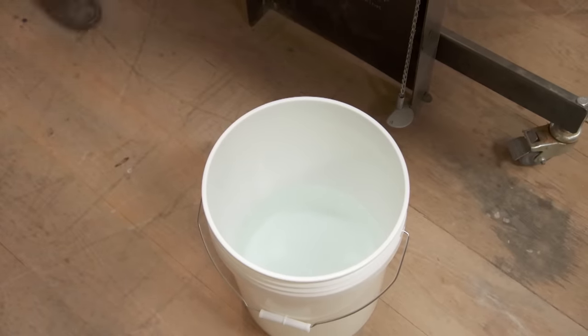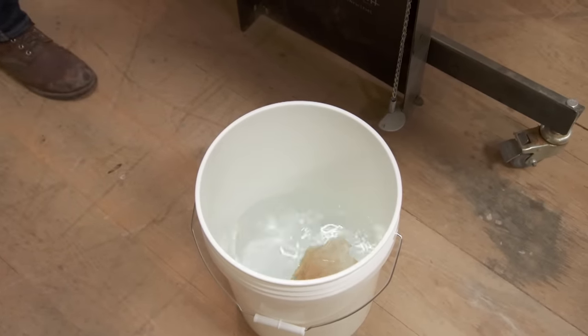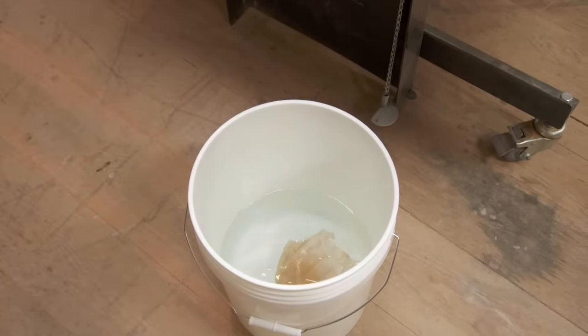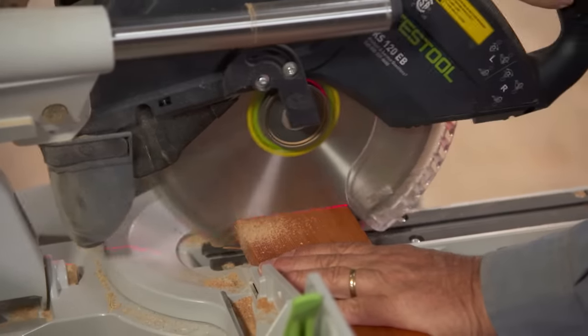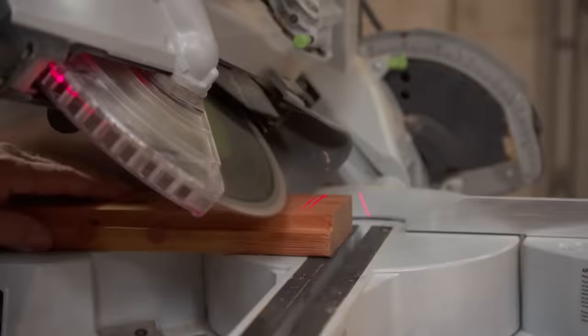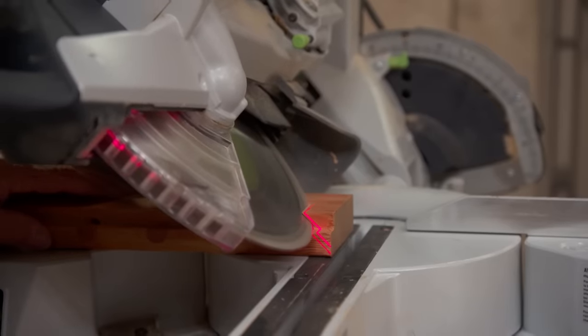When we're done with the oiled rags, into a bucket of water to keep them safe. With our finish all dry, we can now cut them to rough length. Then we'll miter each piece to length at 45 degrees.